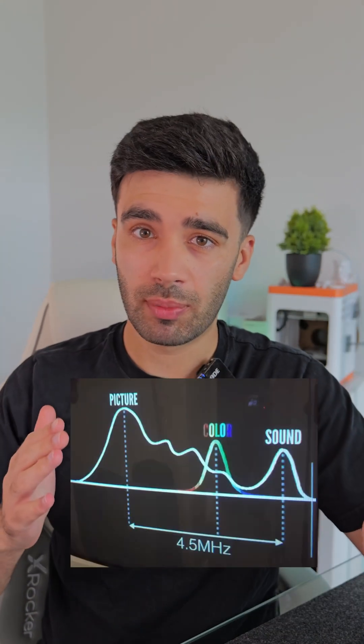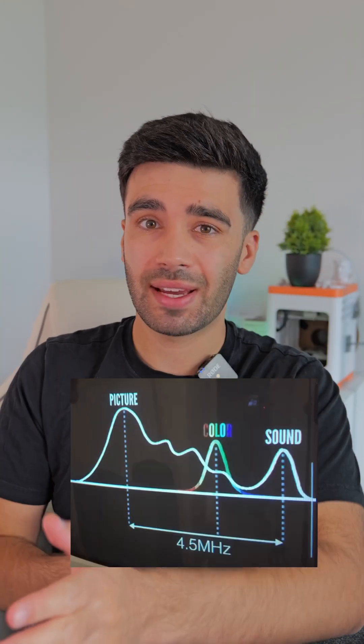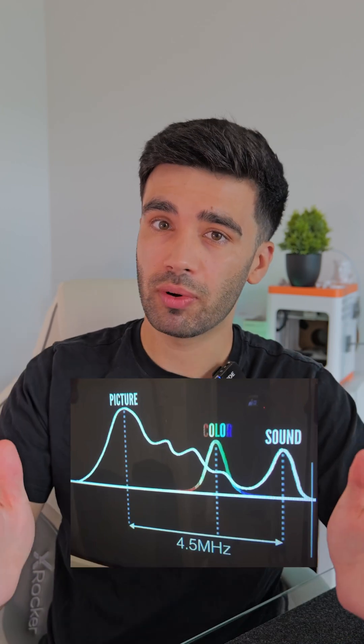For the introduction of color TVs in the 1950s, they now had to cram in black and white information, color information, and sound information all into the same 4.5MHz window. Unfortunately, doing all this created some weird image artifacts.